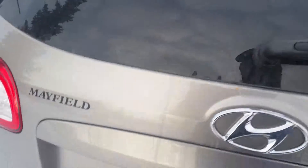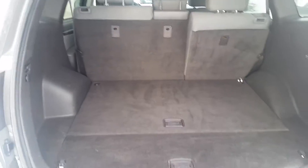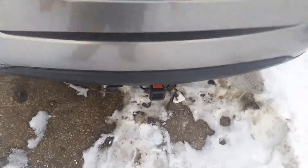So plenty of trunk space back there as you can see — golf bags, groceries, whatever it is that you need to carry, you'll have the room there. Underneath is just a spare little compartment for your jack and such, and under there is where your extra compartments are. It's got a trailer hitch on it already for you.